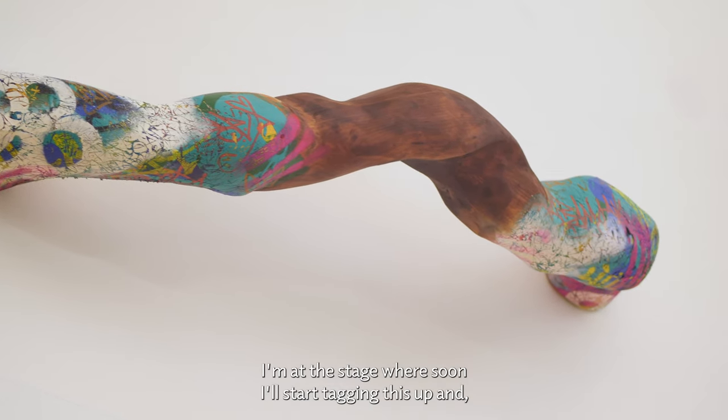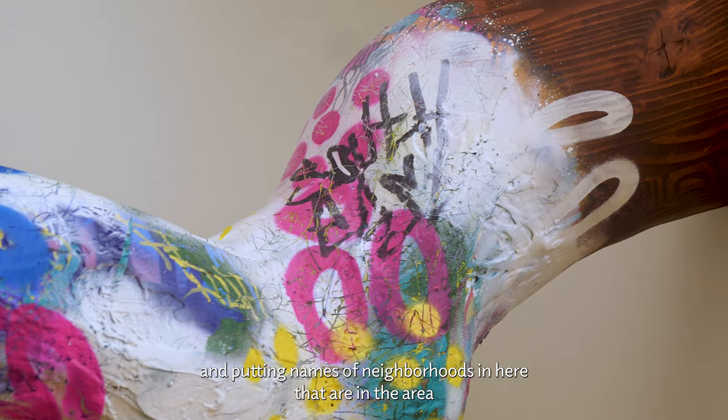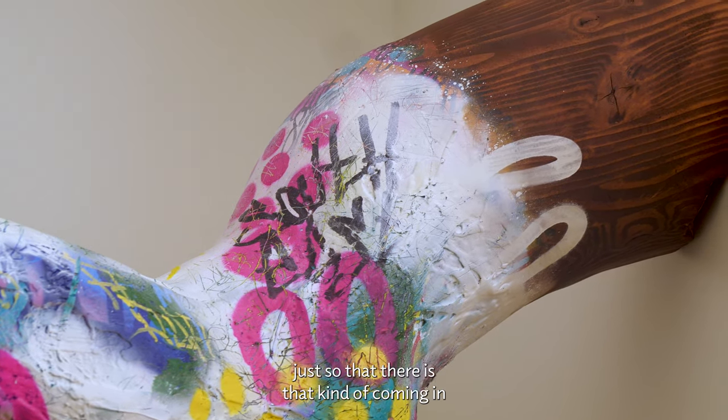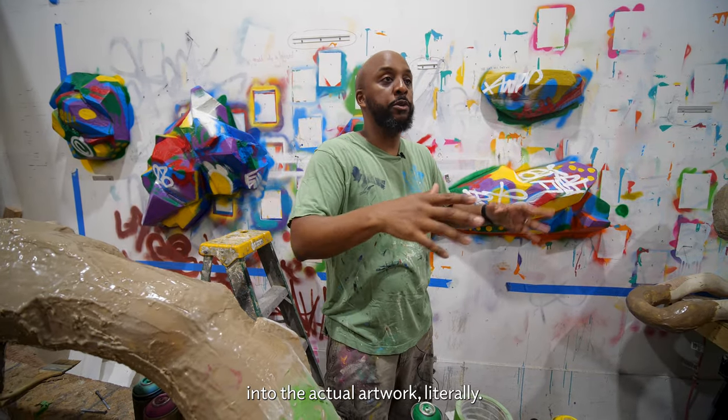We're at the stage where soon we'll all start tagging this up and putting in names of neighborhoods in the area, just so that there is that kind of coming into the actual artwork — literally.